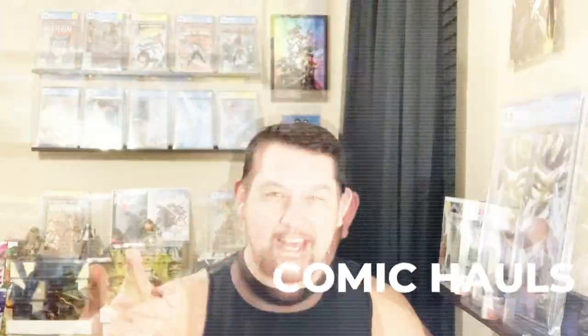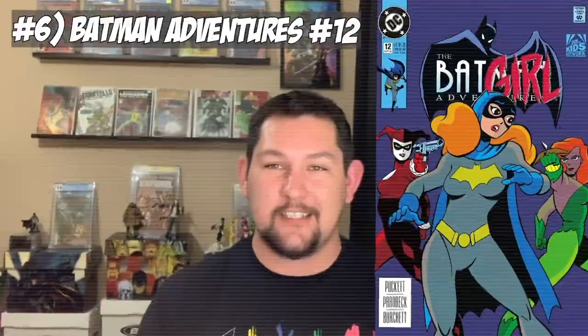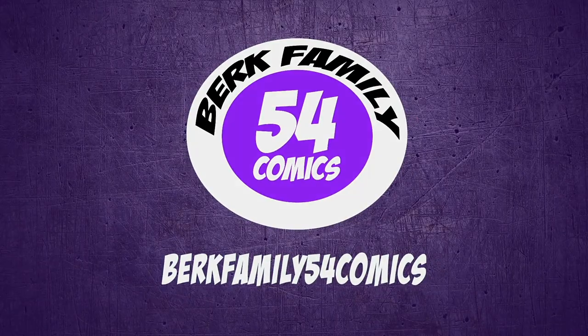All right guys, in today's video you're gonna get your first look at my comic book collection. My name is Steve from Burke Family 54 Comics and in today's video we're gonna be doing part one of my comic book collection update.